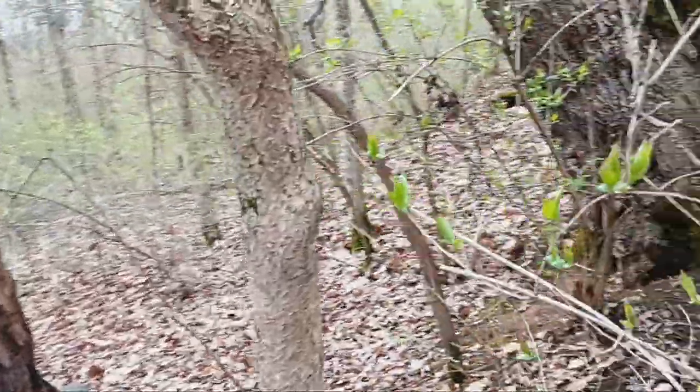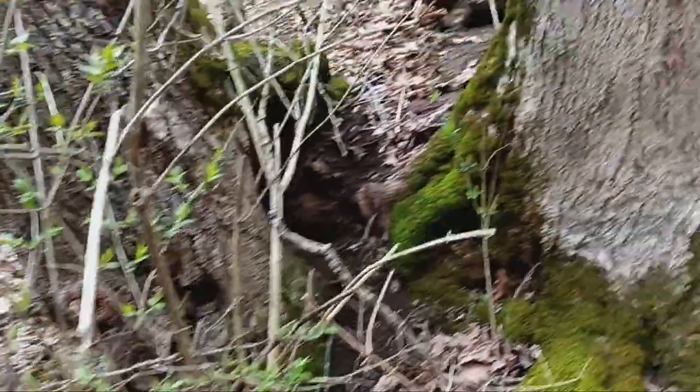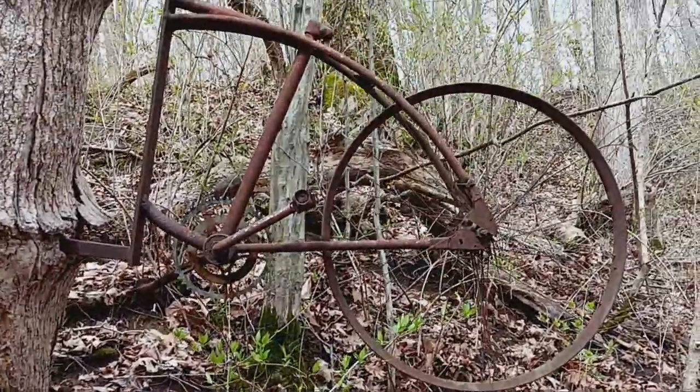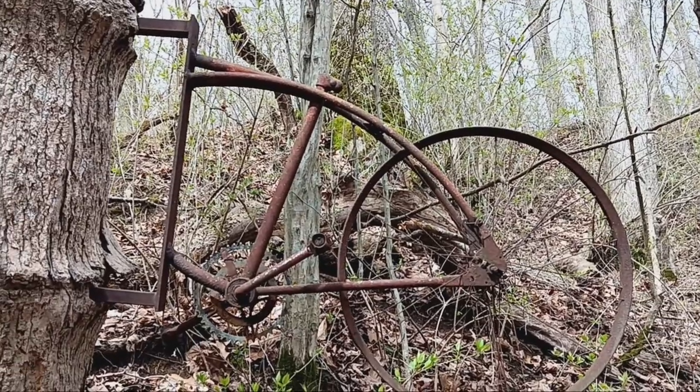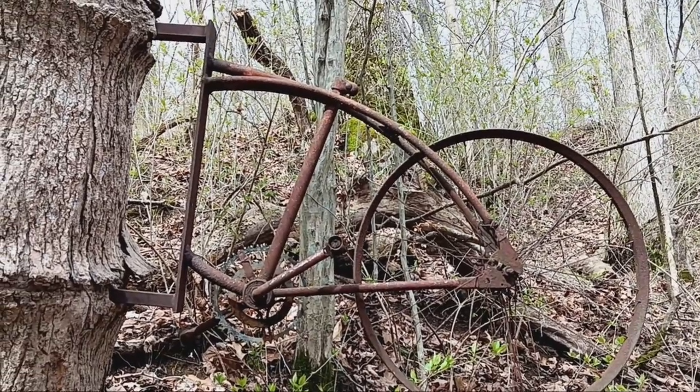I think this is pretty cool. I will put the coordinates of this in my description box below if you want to come and look at it and take a picture of it. Like I say, it's pretty cool.